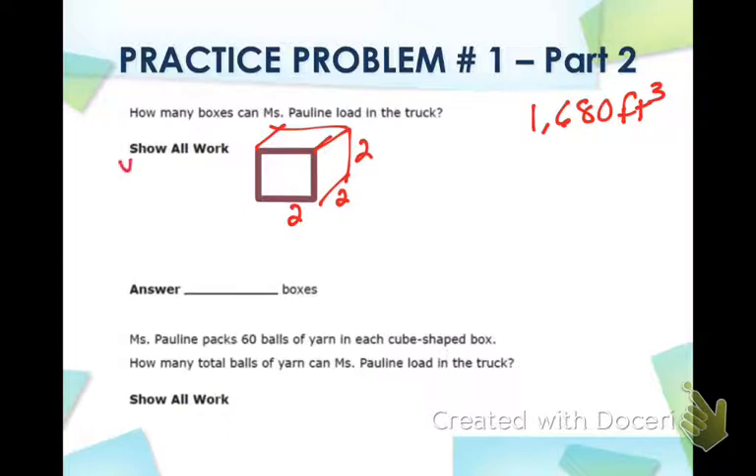So the first thing we're going to do is write — once again — volume equals length times width times height. Volume equals 2 times 2 times 2, since all the side lengths are 2. If you do 2 times 2 times 2: 2 times 2 is 4, and 4 times 2 is 8. So the box is 8 cubic feet.